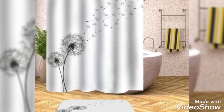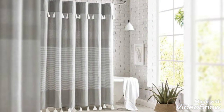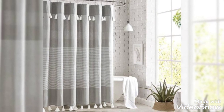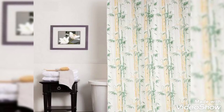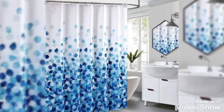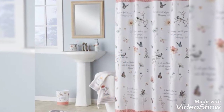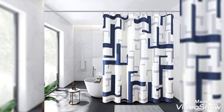Hello everyone, I hope you all will be fit and fine. Today's video topic is all about bathroom curtain design ideas. Bathroom curtain ideas might seem like an unusual addition to your washroom. However, they can be an elegant and sophisticated window dressing that will elevate your space. Bathroom curtain ideas are the kind of finishing touch that can turn your functional washroom into a restful sanctuary.